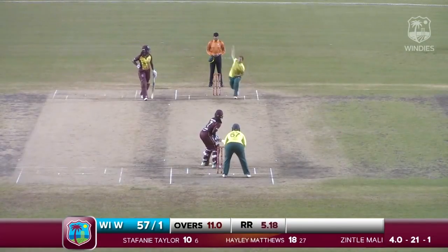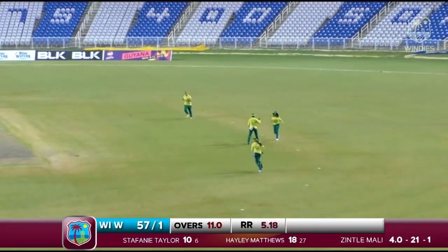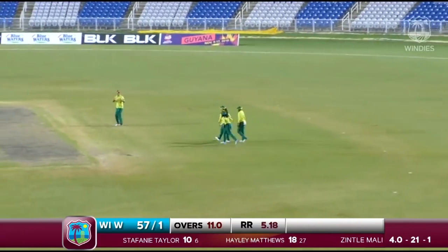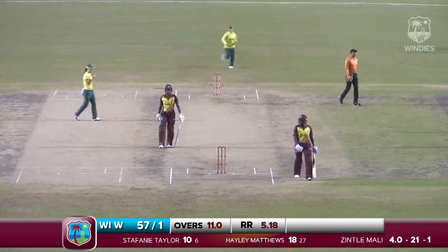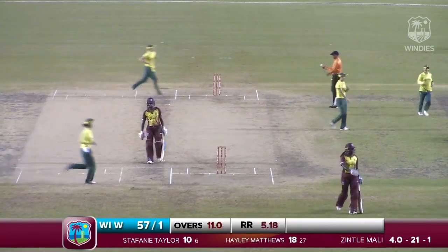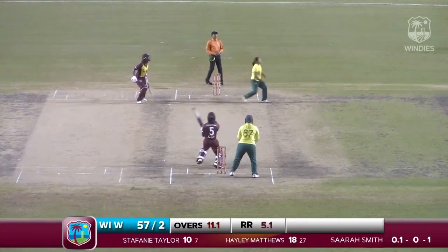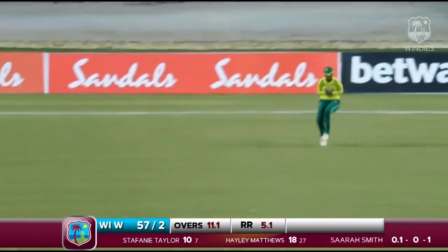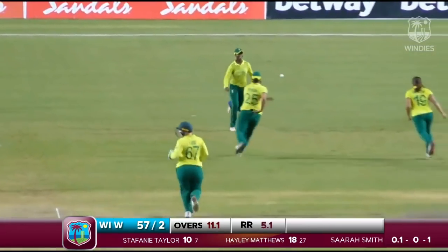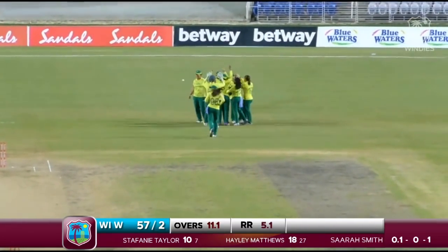Taylor cuts to forward point and immediate success for Smith. Stephanie Taylor clearly trying to up the tempo but could only pick out the field. She brings Deandra Dottin into the attack. And that's two for two for Sarah Smith — she's enjoying the Brian Lara Cricket Academy. The West Indies women are just falling apart.